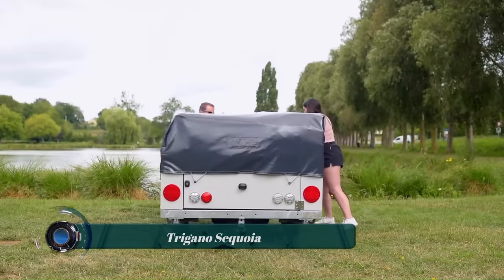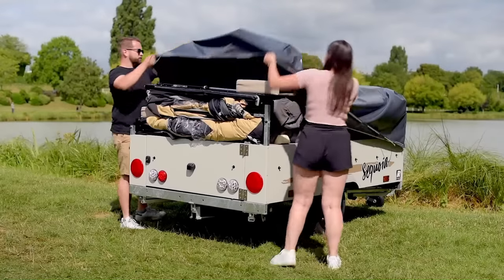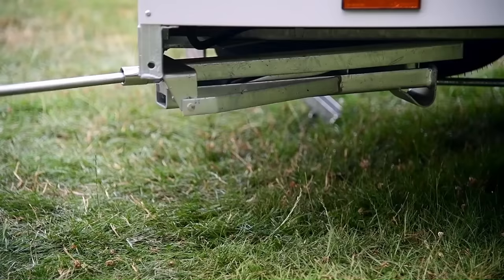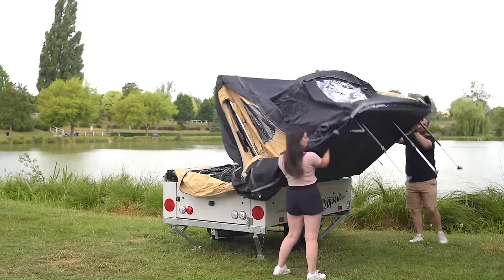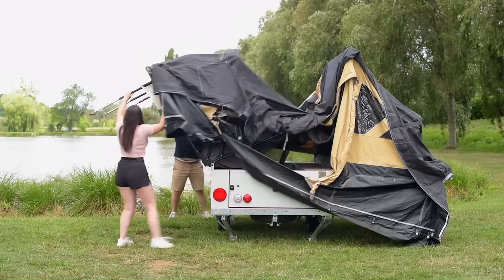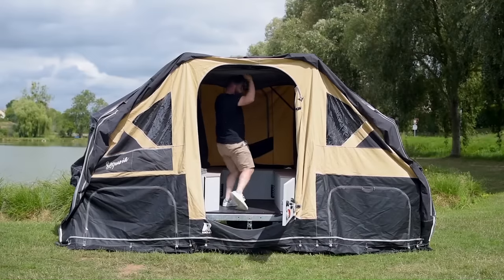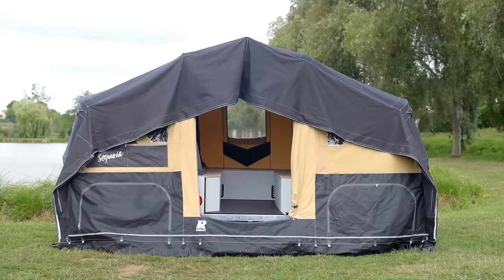The Trigono Sequoia is a revolutionary new tent trailer that offers a unique blend of comfort and convenience. It's designed to accommodate up to 10 people, with two large double beds, two under-tents for two people each, and an annex tent for two more. The Sequoia boasts a living area of 29 square meters and can be set up in just five minutes for the main tent and 20 minutes for the awning. It features a new surround ventilation system for optimal climate control.